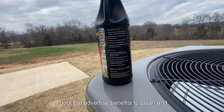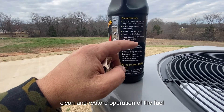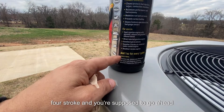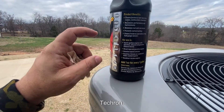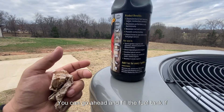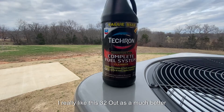The advertised benefits of Chevron with Techron include: clean and protect fuel injectors, valves, and the combustion chamber; maximize performance and fuel economy; minimize rust and corrosion; prevent carbon buildup; clean and restore operation of the fuel sensor. It's approved for any spark ignition vehicle with fuel injection, whether two-stroke or four-stroke. The recommended dosage is one ounce per gallon. I intentionally used a higher concentration on the first vehicle because it had a lot of miles. For newer vehicles you can simply match the tank size to the bottle — the 32-ounce bottle is a much better value for bigger vehicles.